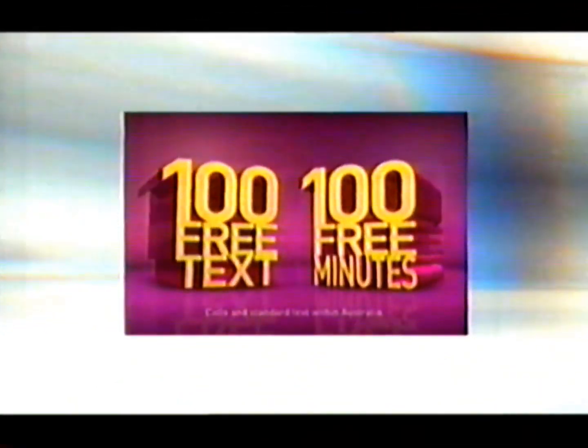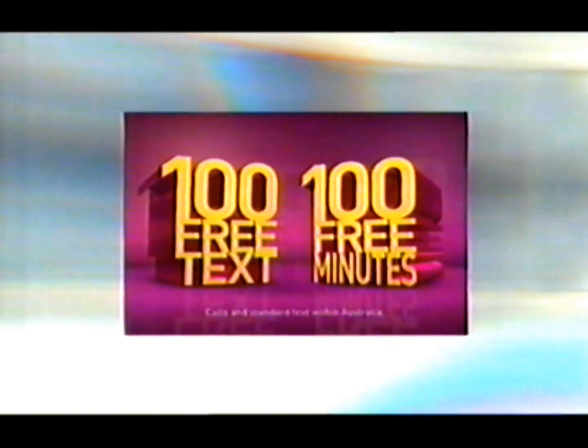This program brought to you thanks to Optus Prepaid, where you can talk and text till you drop. Optus Prepaid.